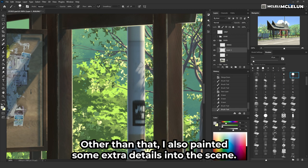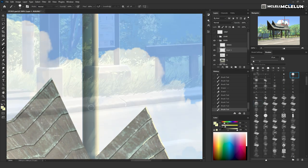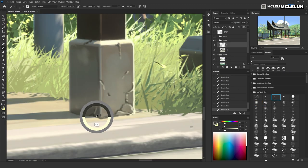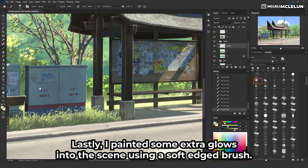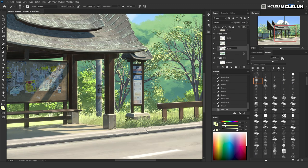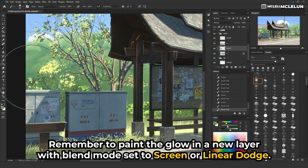Other than that, I also painted some extra details into the scene, like soft lights on the light pole and tiny cracks on some of the concrete areas. Lastly, I painted some extra glows into the scene using a soft edge brush — this gives the artwork a more atmospheric feel. Remember to paint the glow on a new layer with blend mode set to Screen or Linear Dodge.